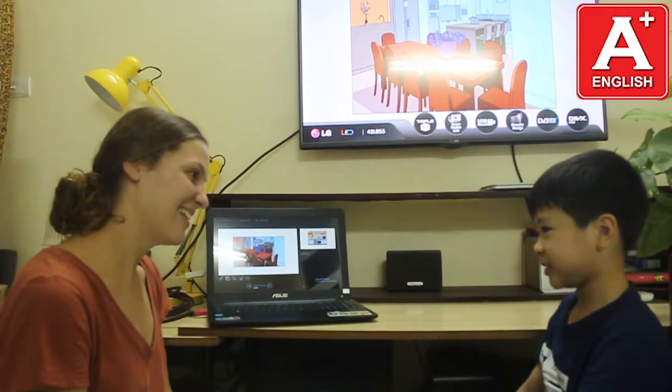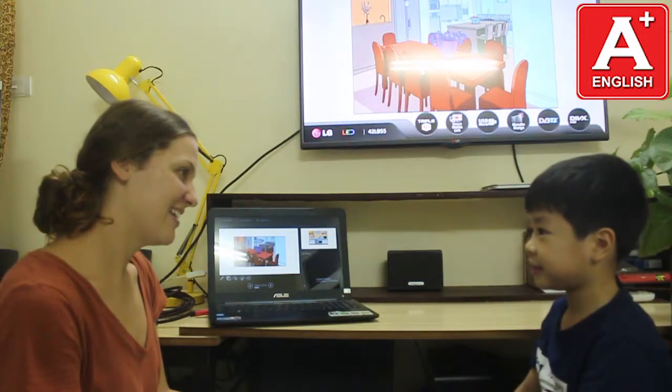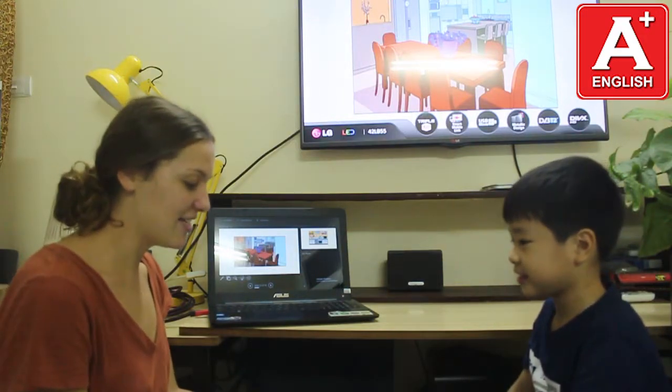Teacher: Hello, Taim. Student: Hello, teacher. Teacher: How are you today? Student: I'm fine, thank you, teacher. Teacher: I'm great, thank you.